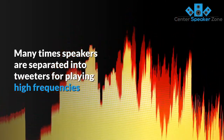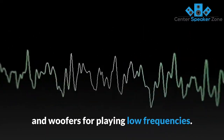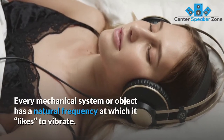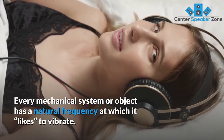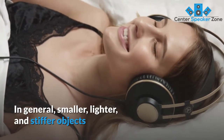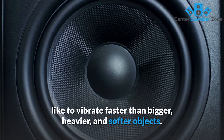Many times speakers are separated into tweeters for playing high frequencies and woofers for playing low frequencies. This has to do with a concept called resonant frequency, sometimes called natural frequency. Every mechanical system or object has a natural frequency at which it likes to vibrate. In general, smaller, lighter, and stiffer objects like to vibrate faster than bigger, heavier, and softer objects.